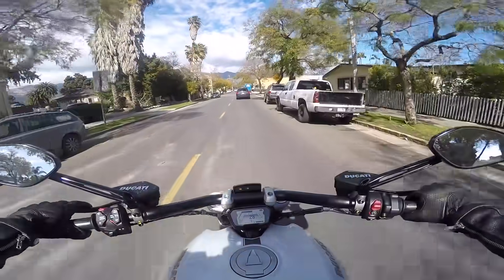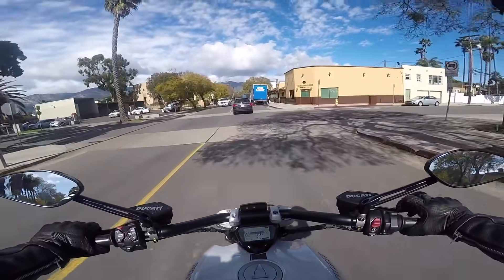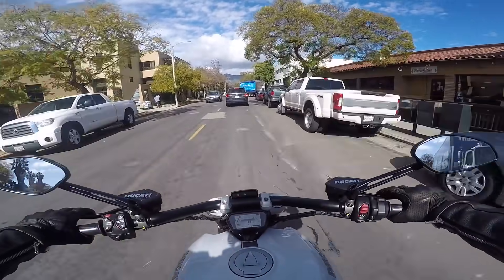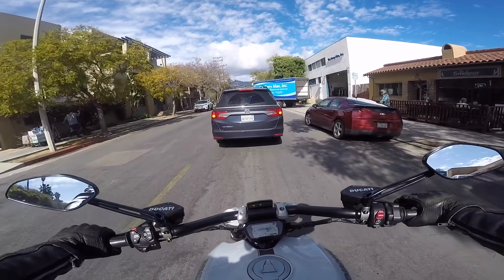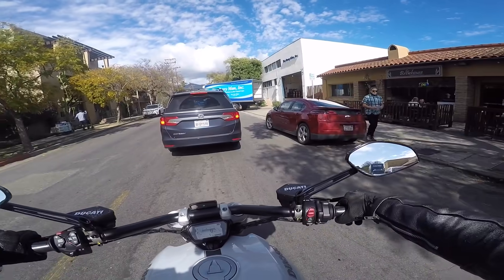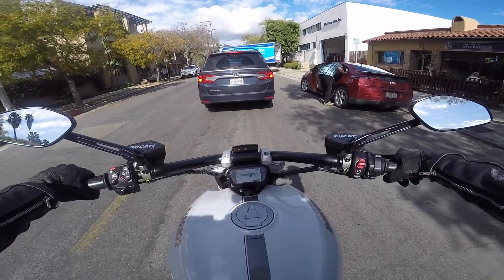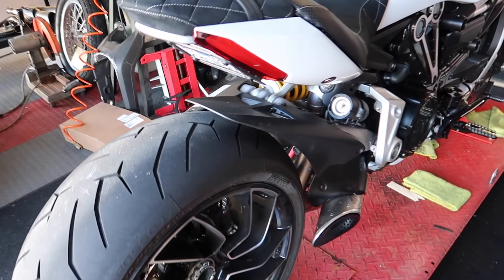When I was getting on the highway, I twisted the throttle pretty hard and the whole front end lifted up - wheelied the shit out of it. I think it's just because we're stripping so much weight off of this. It could already wheelie super easy stock, but once we get that Termi up map installed, get the carbon wheels on it, and all the carbon bodywork, this thing is literally gonna be insane.